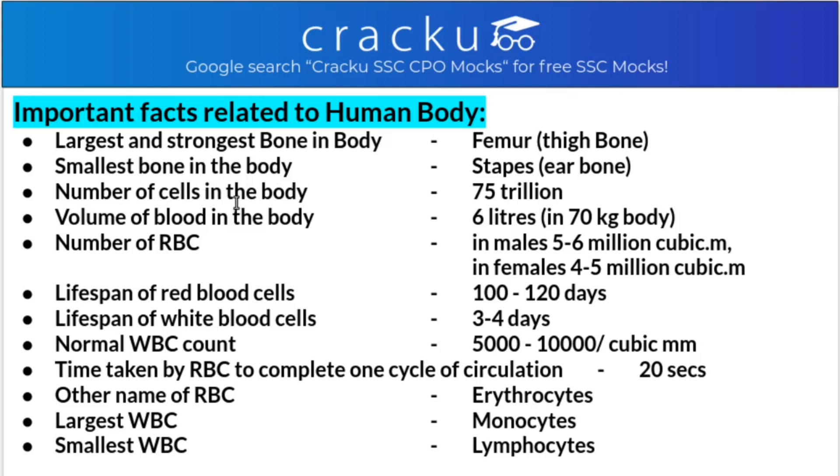The number of cells in the body is 75 trillion. The volume of blood in the body is 6 liters in a 70 kg body, though it may vary with weight. The number of red blood cells (RBC) in males is 5 to 6 million per cubic millimeter, whereas in females it is 4 to 5 million per cubic millimeter.